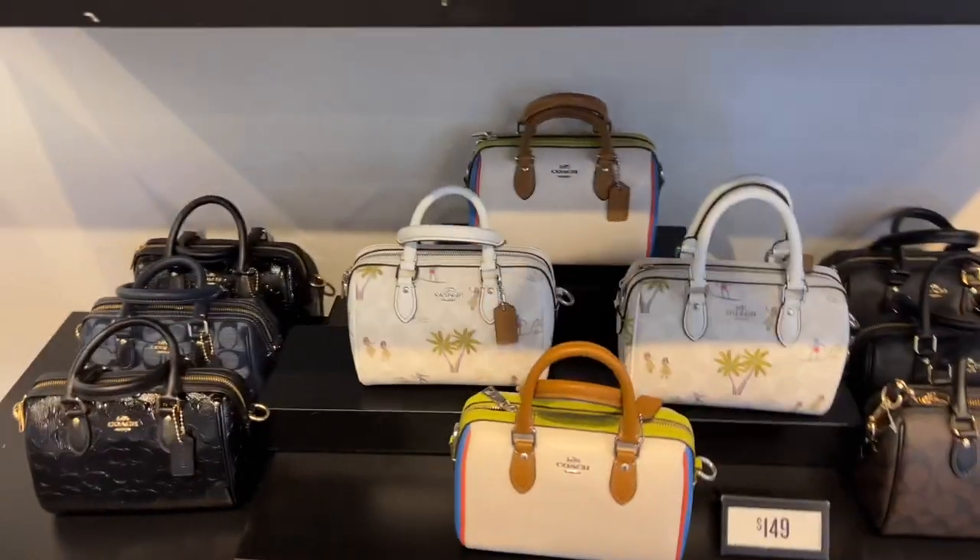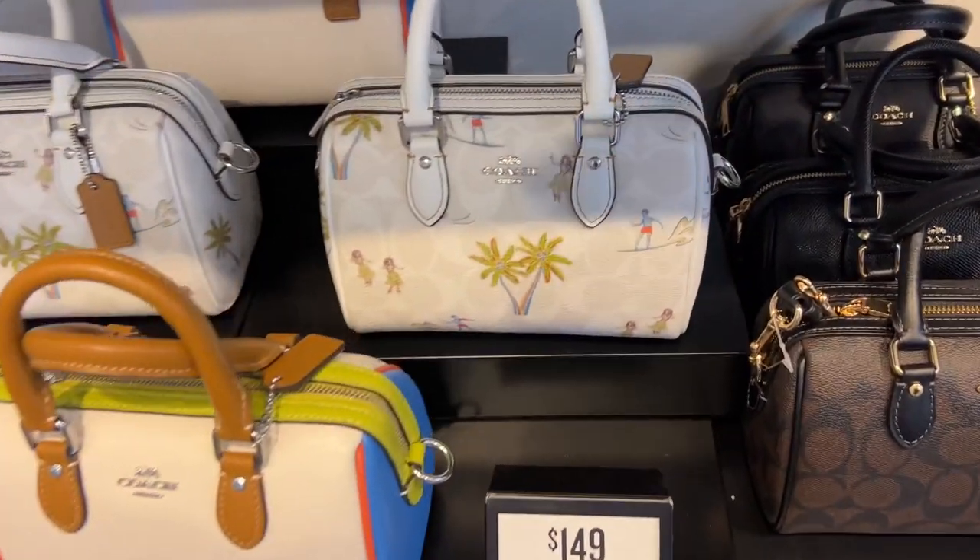Oh my goodness, it is so cute guys — there are a lot of great pieces in this collection. If I was into mini bags I would definitely get one of these.